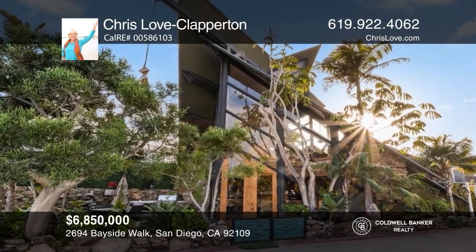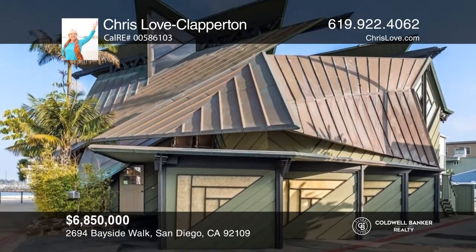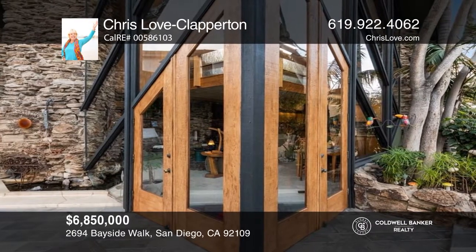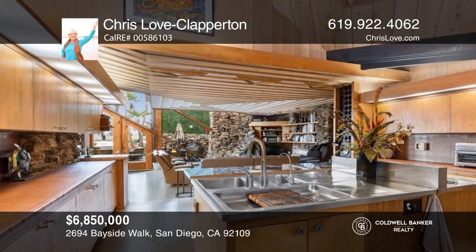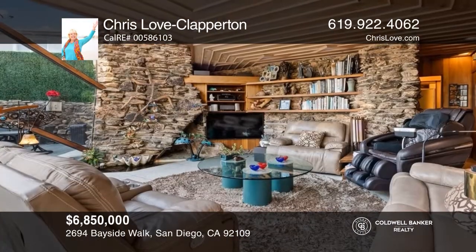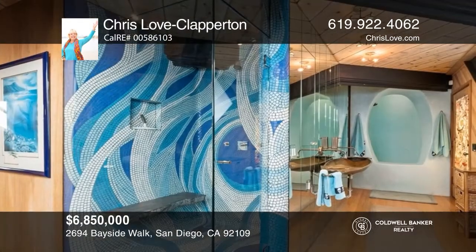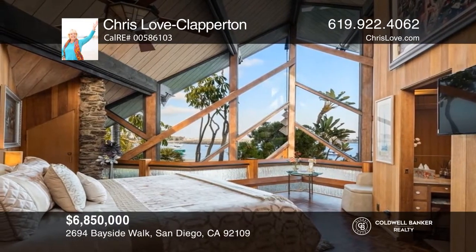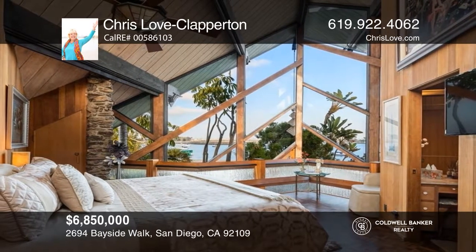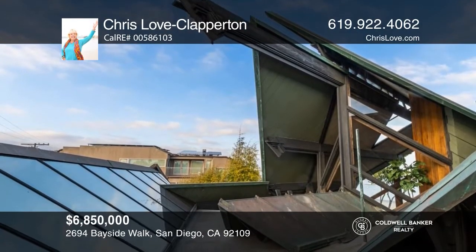This four-bedroom, four-bath bayfront listing in South Mission Beach, on the sands, is a historical art piece. A modern kitchen with stone backsplash and stainless steel appliances overlooks a relaxing living room, highlighted by a gorgeous stone facade and built-in shelf. A beautiful shower in the primary bedroom is detailed with a tile mosaic, creating a stunning wave pattern, accentuated by a slate stone seat. Truly an iconic property by renowned architect Kendrick Kellogg, this unique work of art features wide-ranging views of the bay from nearly every room. Experience everything this home has to offer by calling Chris Love Clapperton today.